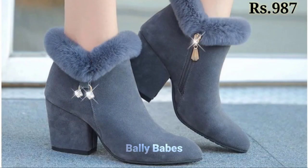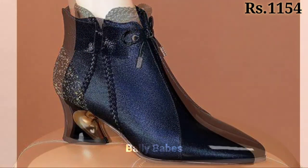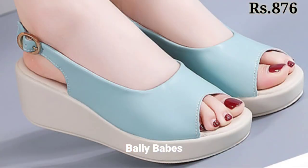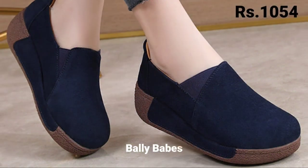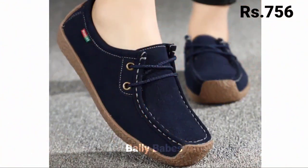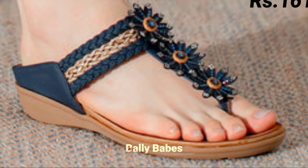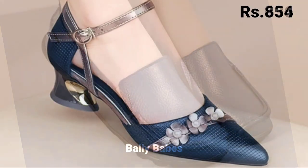The cash on delivery option will also be available, which is a very good option for you. So what are you waiting for? Check out the link and grab these footwear now. If you have any doubts or queries regarding placing an order, the comment section is always available for you. You can also ask any question on Facebook, Instagram, as well as on WhatsApp.